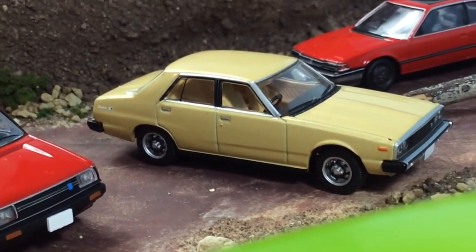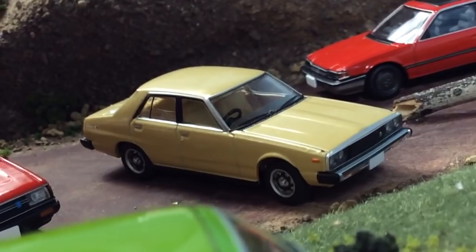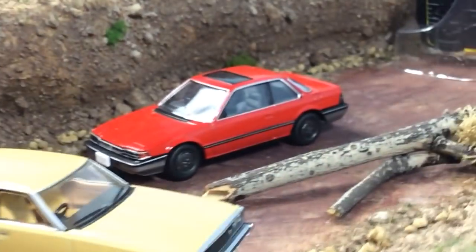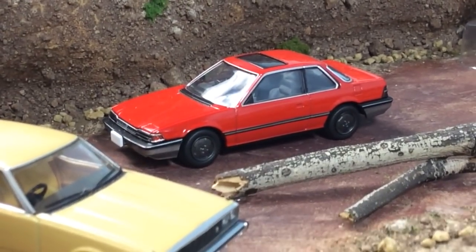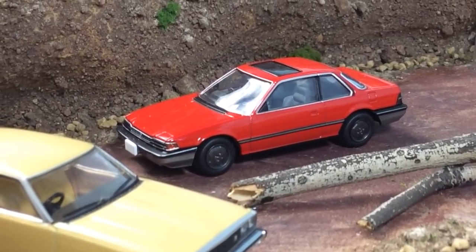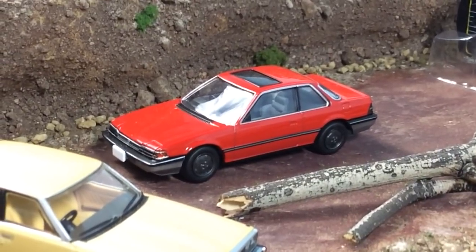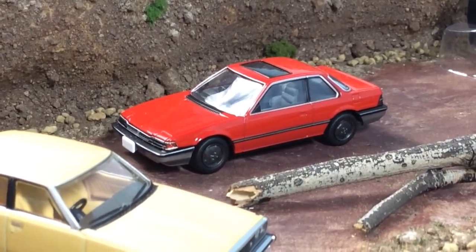This is a Nissan Skyline C210 four-door, also known as the Japan Skyline. And then behind it here we have a Honda Prelude — this would be right around a 1985 model, might be '83 though; I get it confused with the Konami. Really cool little car though.